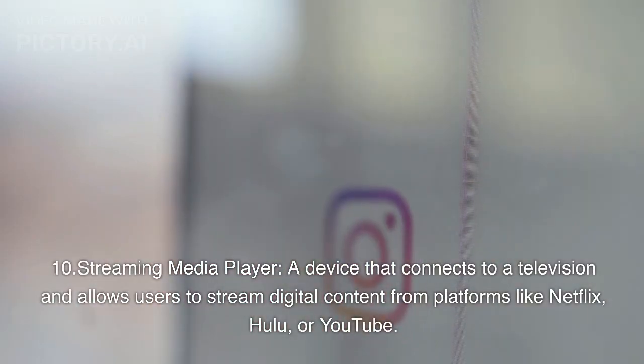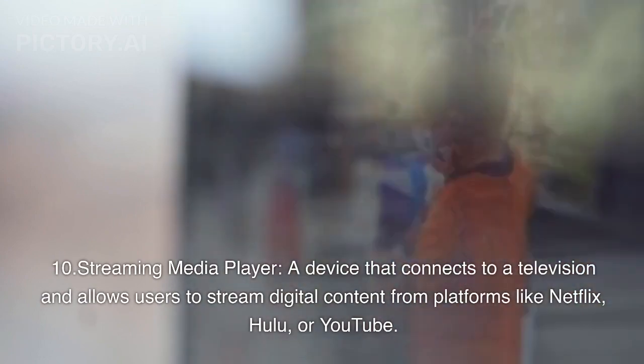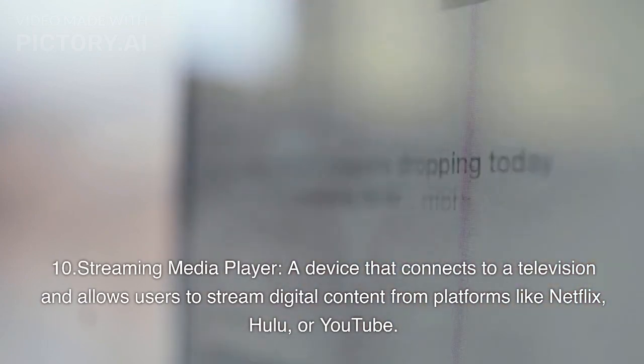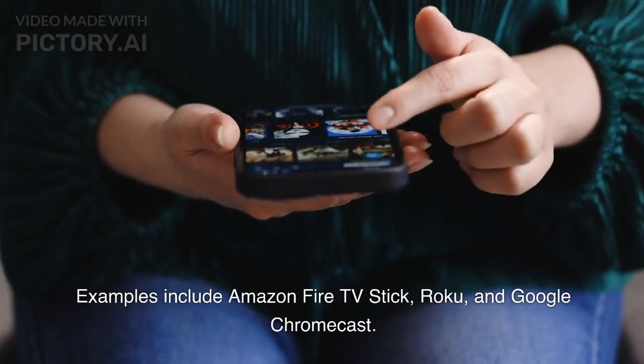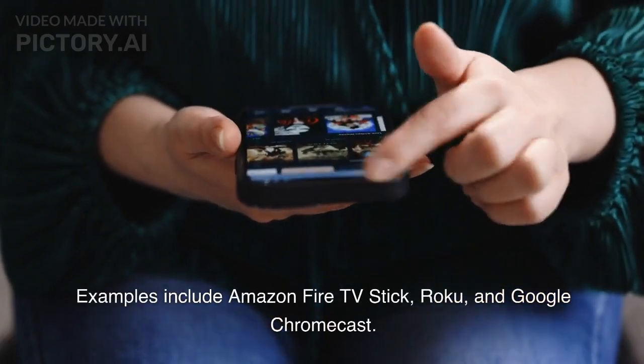Streaming Media Player. A device that connects to a television and allows users to stream digital content from platforms like Netflix, Hulu, or YouTube. Examples include Amazon Fire TV Stick, Roku, and Google Chromecast.